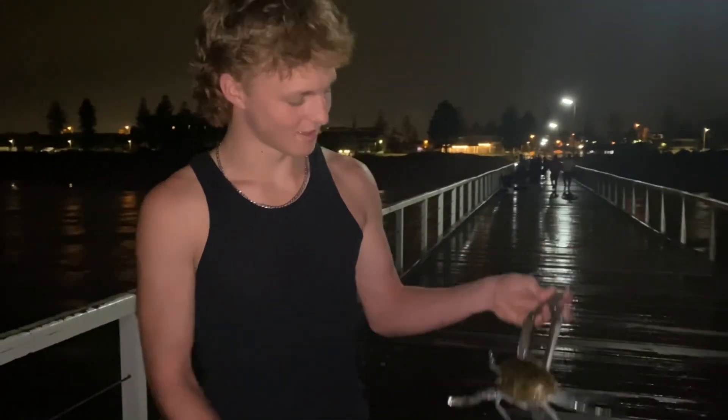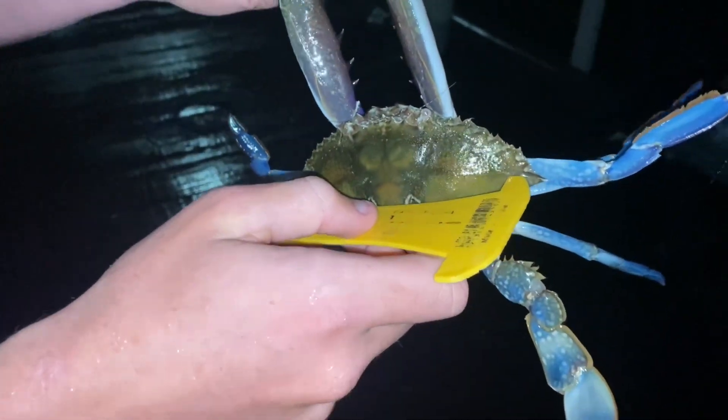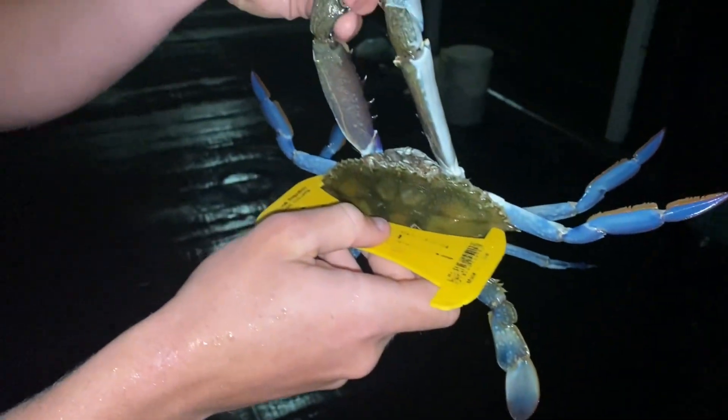This random lady just pulled up our crab net, but fair play, she gave the crab back. As you can see with the measure here between the spikes — yes, we've got a legal crab right there. Good stuff!